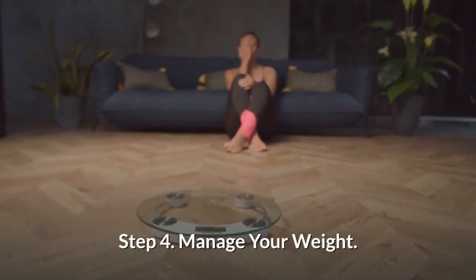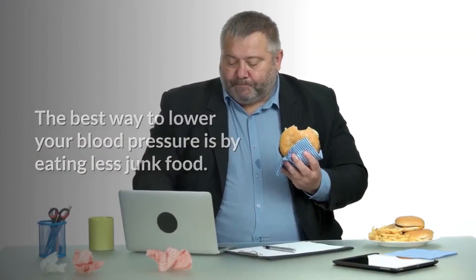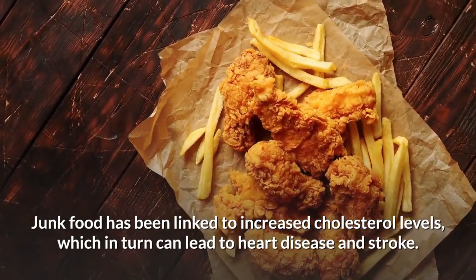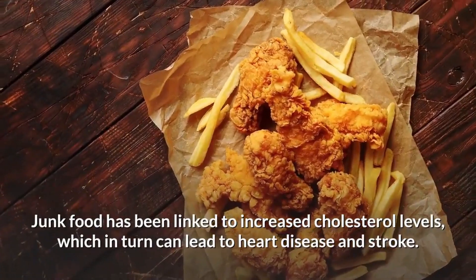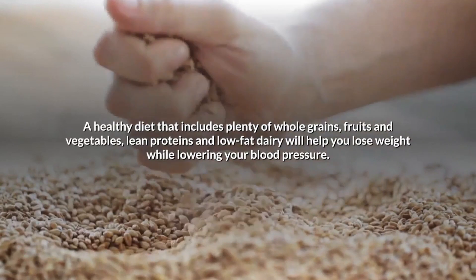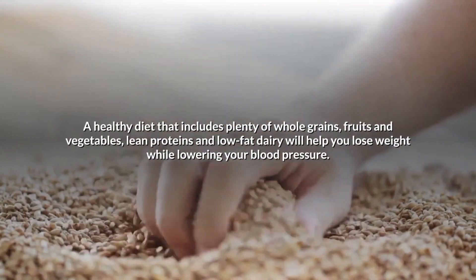Step 4: Manage your weight. The best way to lower your blood pressure is by eating less junk food. Junk food has been linked to increased cholesterol levels, which in turn can lead to heart disease and stroke. A healthy diet that includes plenty of whole grains, fruits and vegetables, lean proteins, and low-fat dairy will help you lose weight while lowering your blood pressure.